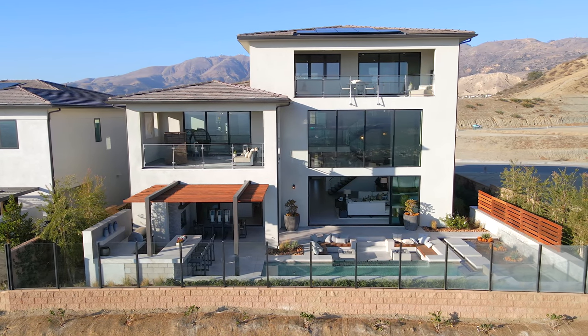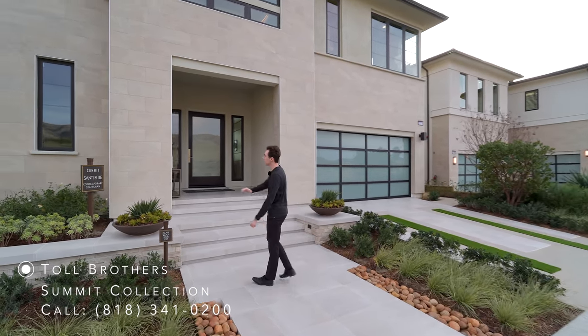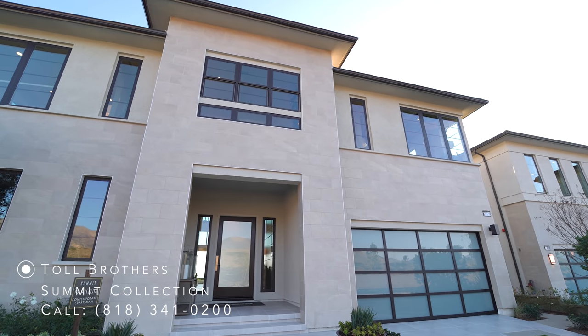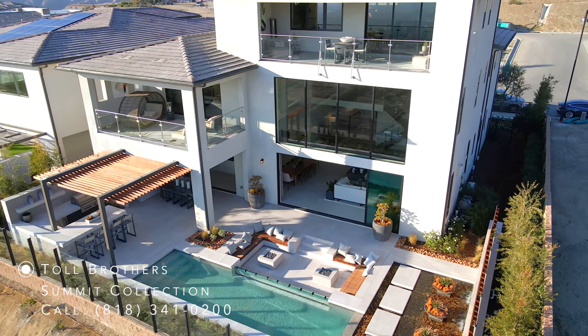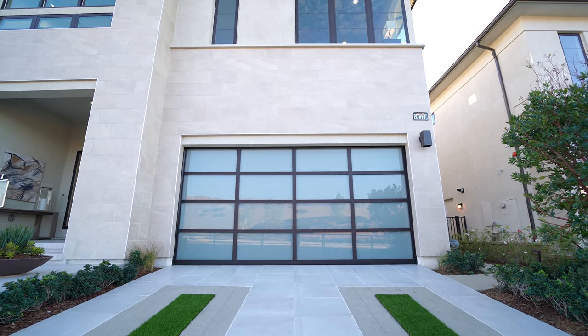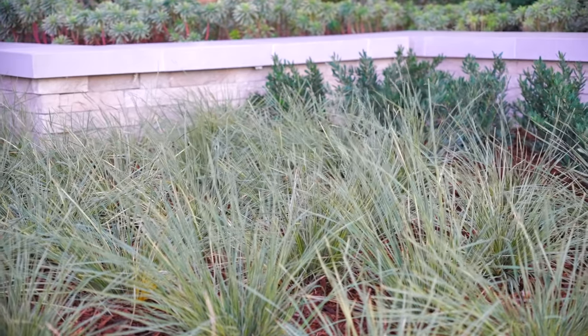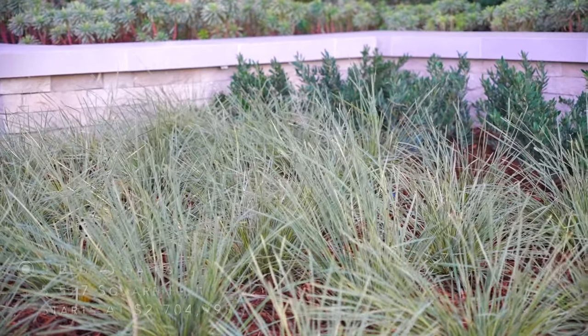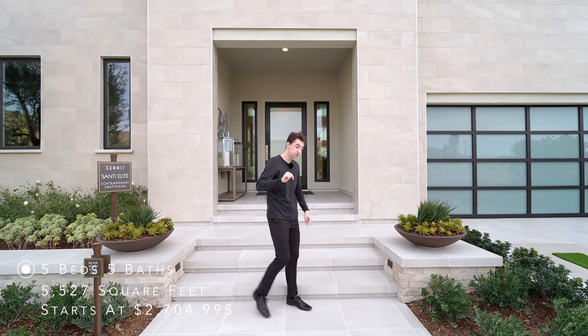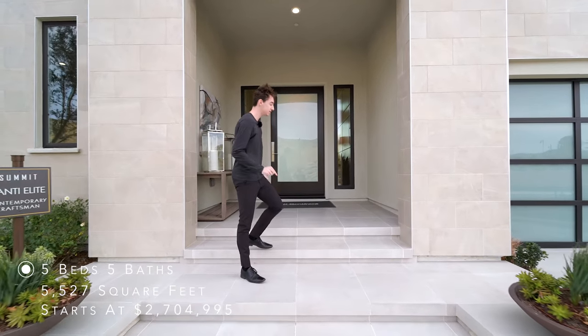Here we are at the front of the Santee Elite model home designed by Toll Brothers. We have a beautiful modern exterior — it's a three-story property with a nice two-car driveway leading up into the glass-paneled two-car garage. Beautiful landscaping is situated throughout the property, and the starting price is extremely affordable, especially for all of the features and finishes you get.